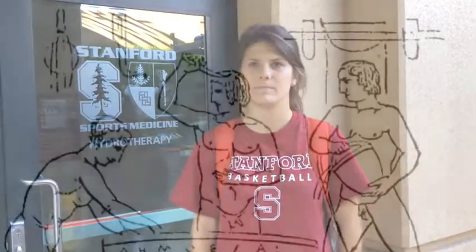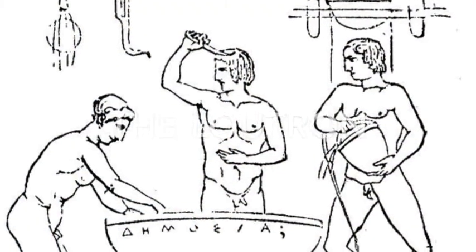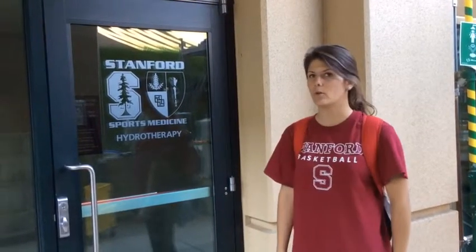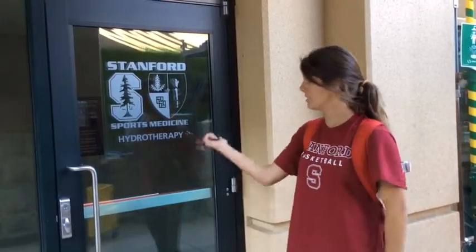Another room was the Loutron. The Loutron is a bathing facility. This can be compared to a modern locker room, and is also similar to cold tubs and hot tubs connected to the training room.